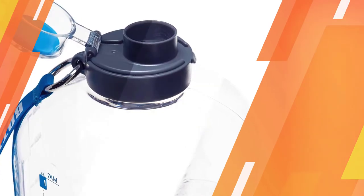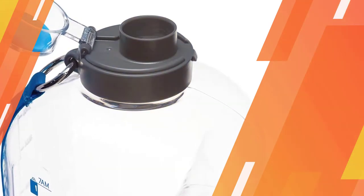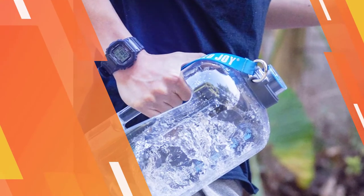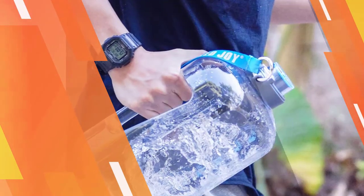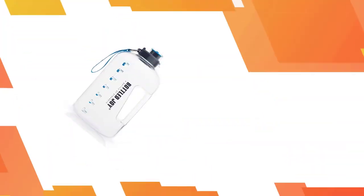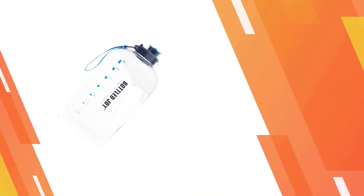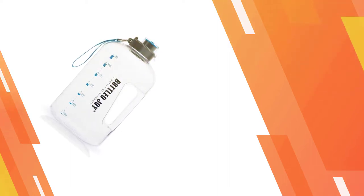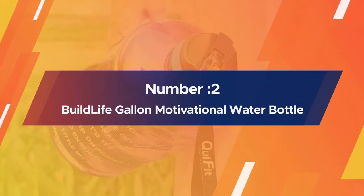The convenient built-in handle allows for easy water transportation, perfect for taking to football practice, baseball games, and other activities on hot summer days. Number two: Build Life gallon motivational water bottle.